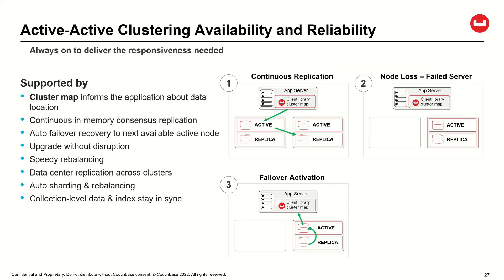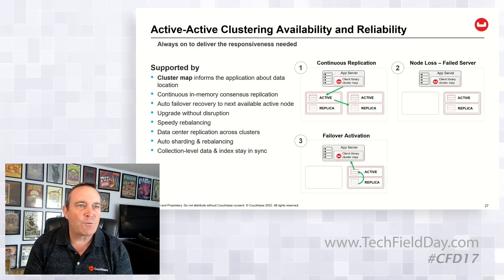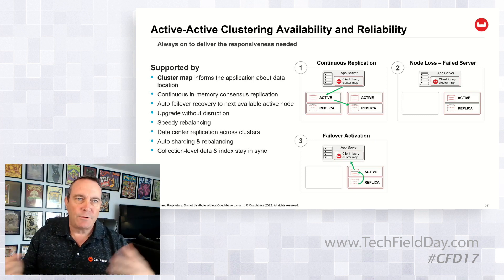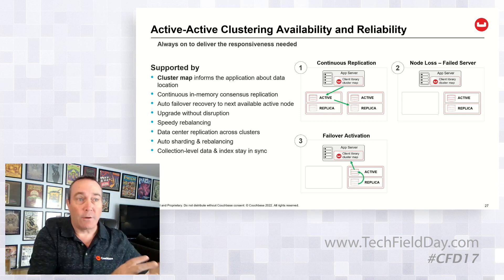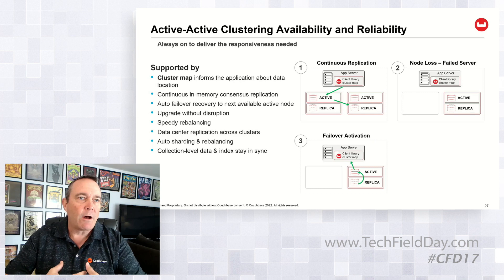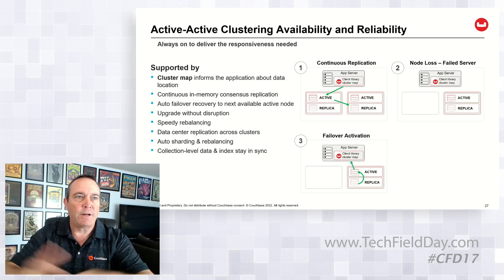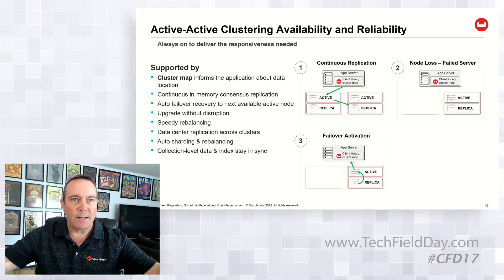The really cool thing about active-active clustering and being a distributed system: the way Couchbase does it is when you define the initial install, the initial bucket, you pick which data store you're going to use — the high-density one we just released or the older one. Then the database creates what we call virtual buckets — a thousand virtual buckets as your shard map, basically. When you break the database apart, we've already determined what that sharding design is going to look like.